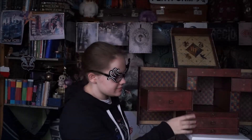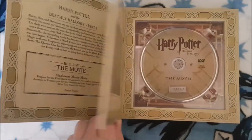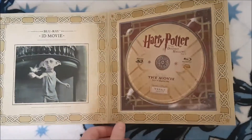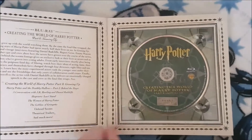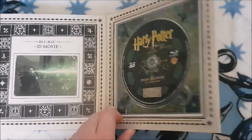Next is the middle drawer, which is where the final two movies are. Deathly Hallows Part 1 is designed like 'A History of Magic', which is wonderful. You have the Blu-ray, the DVD, and Creating the World of Harry Potter Part 7 — 'Story' on Blu-ray. At the back there's also the 3D version, because these last two come in 3D. And finally Deathly Hallows Part 2, in the style of 'Tales of Beedle the Bard' — you have the Blu-ray, the DVD, Creating the World of Harry Potter Part 8 — 'Growing Up' on Blu-ray, and the 3D version.